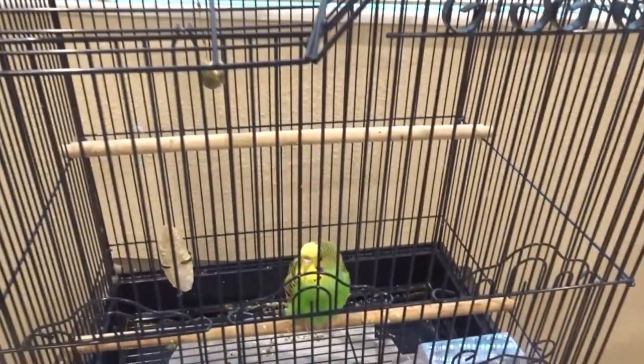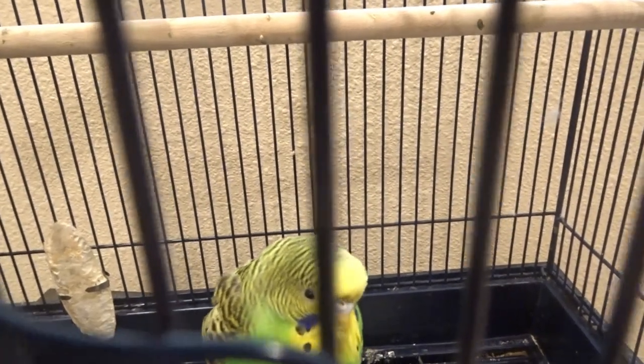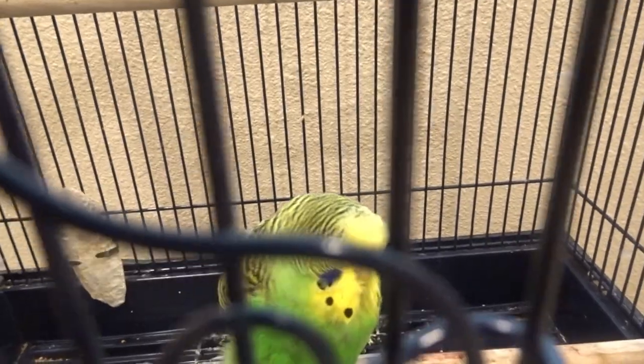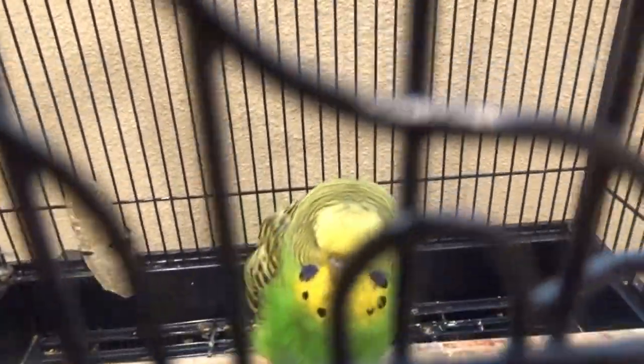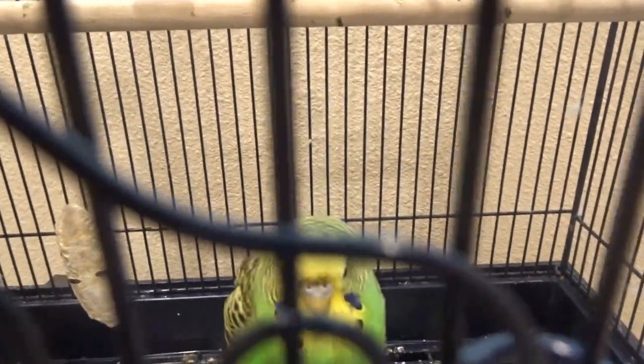Me and Lynn Lynn will be sleeping in there too. Ain't that right, Lynn Lynn? Tell them — say yeah, say me and my mom, we gonna be sleeping in the bedroom. Tell them, Lynn Lynn. Say y'all talk to me. They say hello, Lynn Lynn!